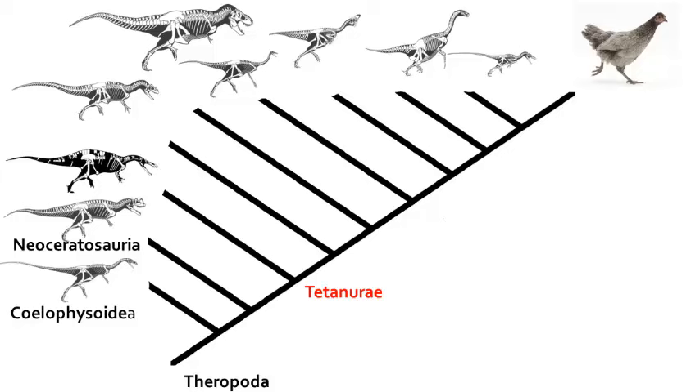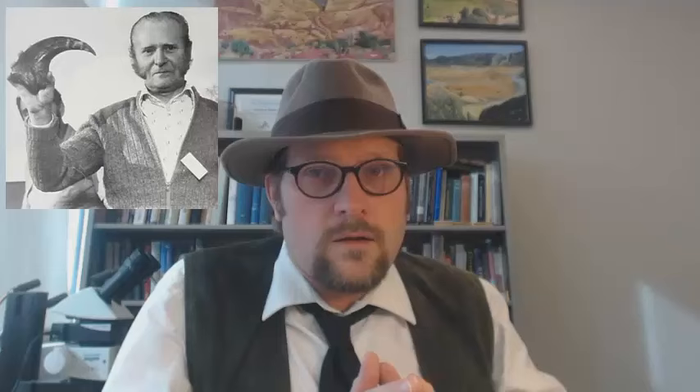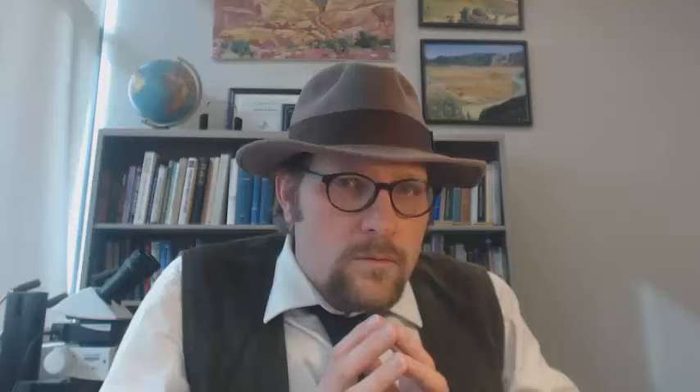Number 4, the Tetanurae. The Tetanurae are a node representing the next branch of the theropod dinosaur tree, and as such they include the following dinosaurs and birds. The first branch of the Tetanurae tree includes two interesting dinosaurs: Baryonyx and Spinosaurus. Baryonyx is known from the early Cretaceous of England and Spain, initially discovered by its large finger claw found by an amateur fossil hunter in 1983, and described by Alan Charig and Angela Milner. Baryonyx features a long, narrow snout with long, narrow teeth, and the hands were equipped with large claws.